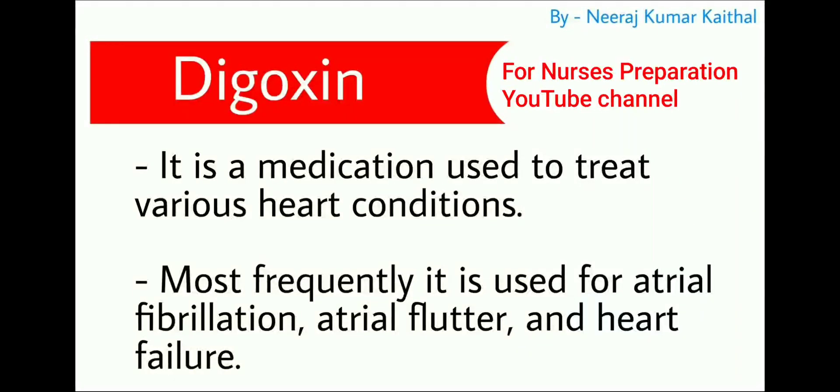Digoxin is the next one — a very important medicine. Digoxin is a medication specially used to treat various heart conditions. Most frequently it is used for atrial fibrillation, atrial flutter, and heart failure.